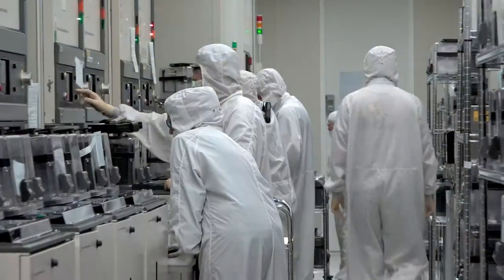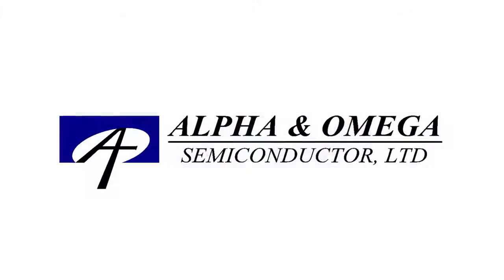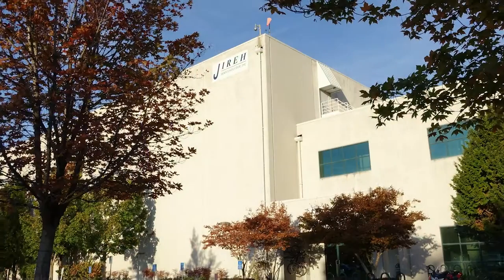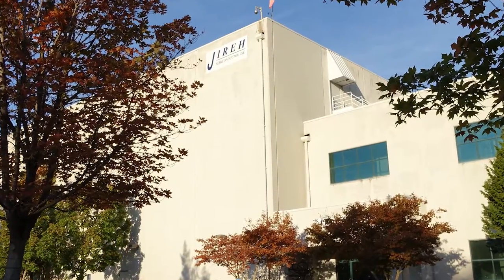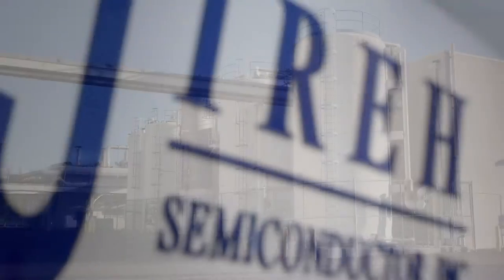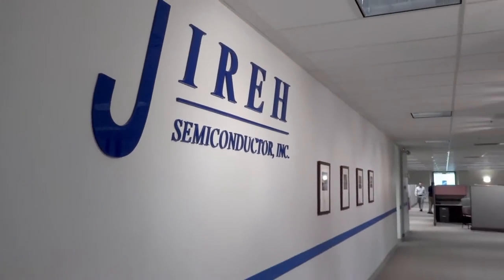We are a 24-7, 200 millimeter front-end fab and a wholly owned subsidiary of Alpha and Omega Semiconductor. We are located in Hillsborough, Oregon. We are very conscious of the environment and have very strict rules around prevention of pollution and following regulations. Our fab capabilities range from front-end processing to EPI as well as BGBM. We are fully committed to providing the highest quality and reliability in the industry while being fully green.